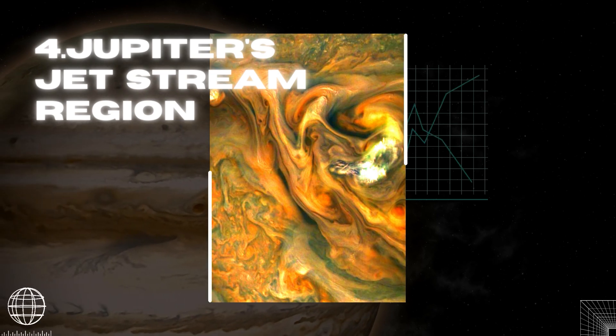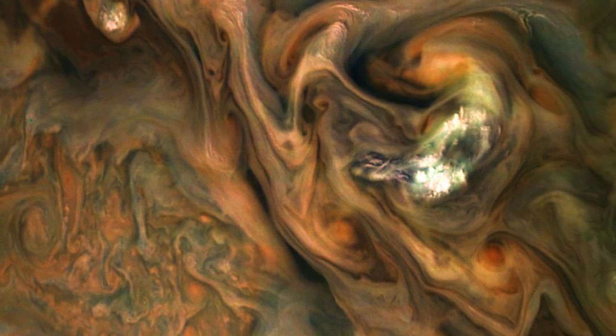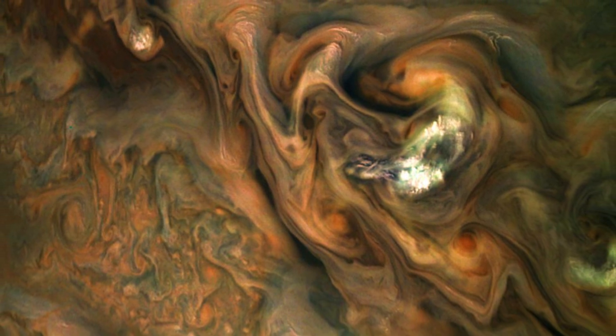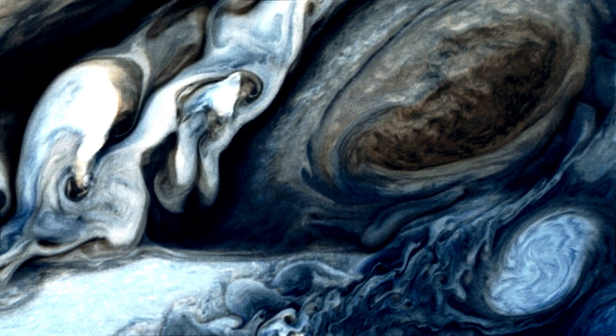Jupiter's jet N3 shines brightly in this color-enhanced photograph. The original image was captured by Juno on May 29, 2019, during the spacecraft's 20th close flyby of the gas giant. On a gas planet, such an asymmetry can only come from its flows deep within the planet.